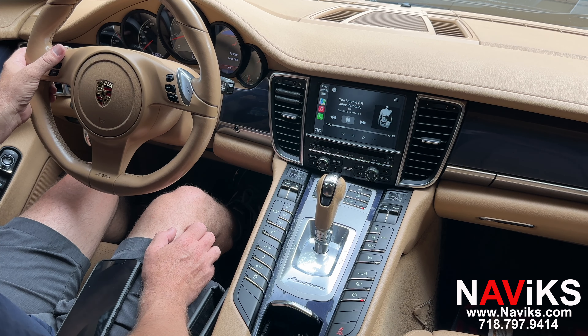If you have a Porsche with the PCM 3.1 radio, please make sure to visit navix.com. Thank you for watching.